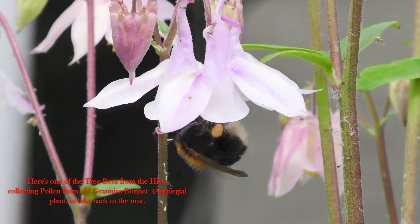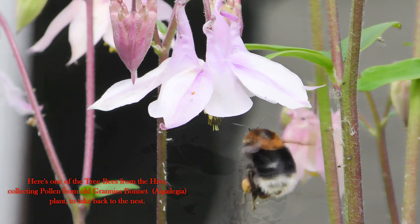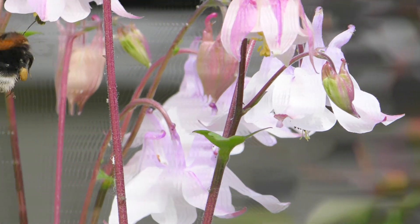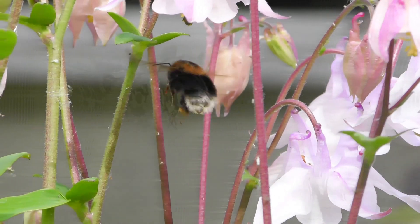Here's one of the tree bees from the hive collecting pollen from an old Greenish bonnet plant to take back to the nest.